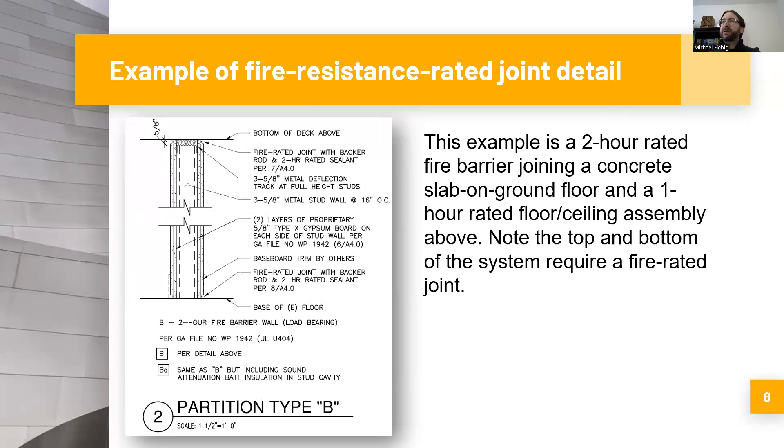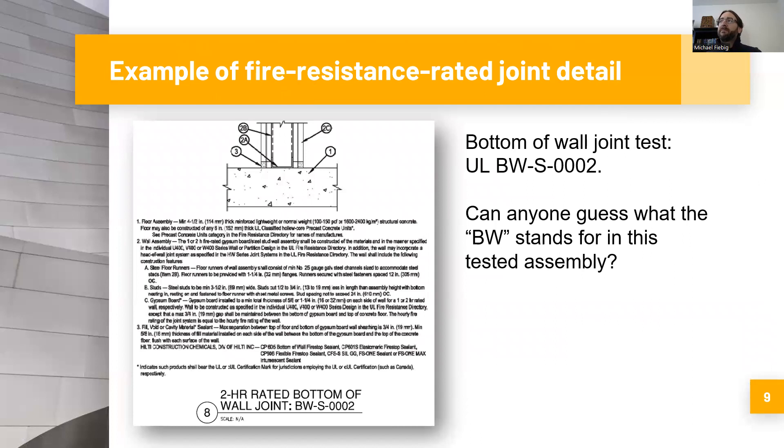Here is an example of a fire resistance rated joint detail. This particular example is a load bearing two-hour rated fire barrier wall. The fire barrier wall has a joint at the bottom and a joint at the top, both tied to specific joint details. The bottom of wall joint was detailed to be the UL ULBWS0002 system — you can see the components of the base of the wall illustrated in the detail, with the specifications written out in the UL assembly.